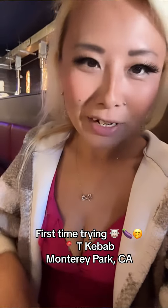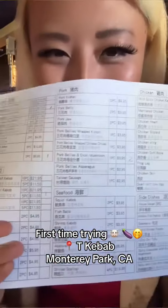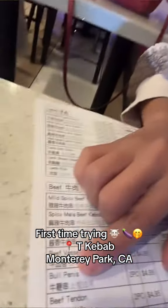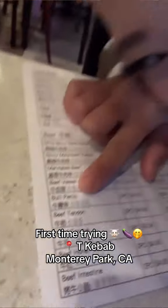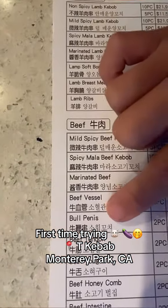So today I'm going to be dining here at tea kebab and let me show you something on the menu. Oh my gosh, look at that. I think we're gonna try that. I've never tried it before, but we're gonna try that out.